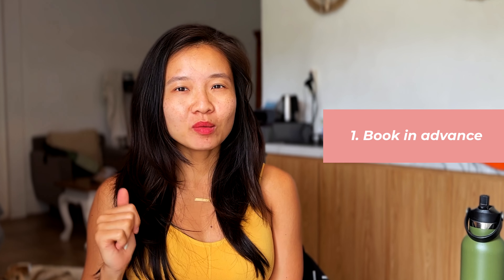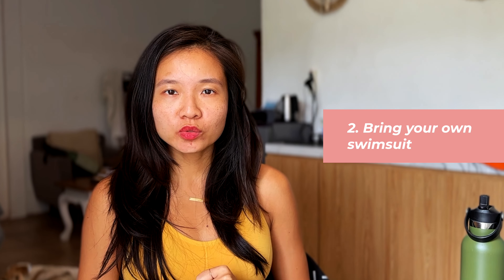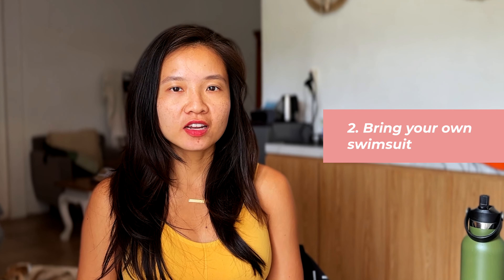But before you go, here are some bonus tips. One: make sure to book in advance because they have limited slots that are released 30 minutes each time, and since they're trying to limit capacity, it's really wise to book in advance. Two: bring your own swimsuit or you can rent them on site. Towels are provided with each visit.